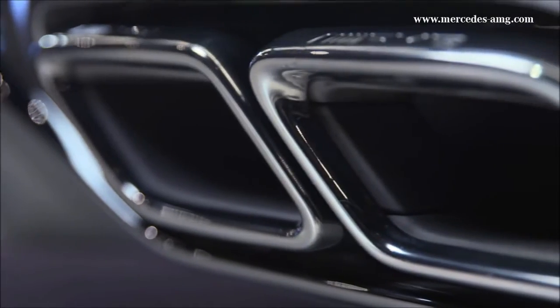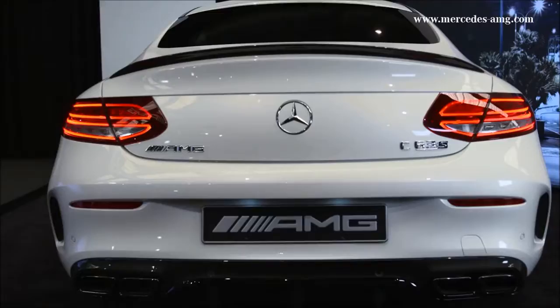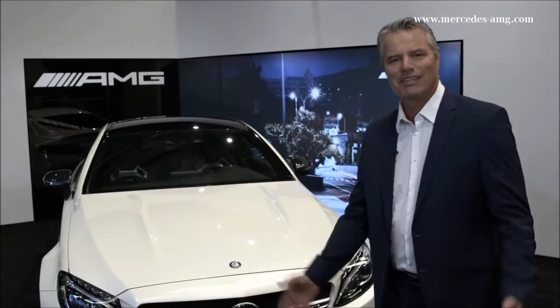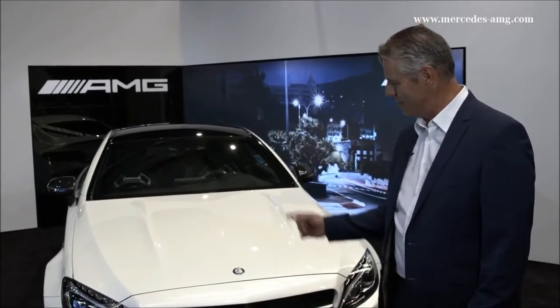AMG C 63 S Coupe — Hello, AMG fans! I'm going to show you something now. Something beautiful and extremely sporty. Curious? Well, have a look. This is what it looks like: the new Mercedes-AMG C 63 S Coupe.